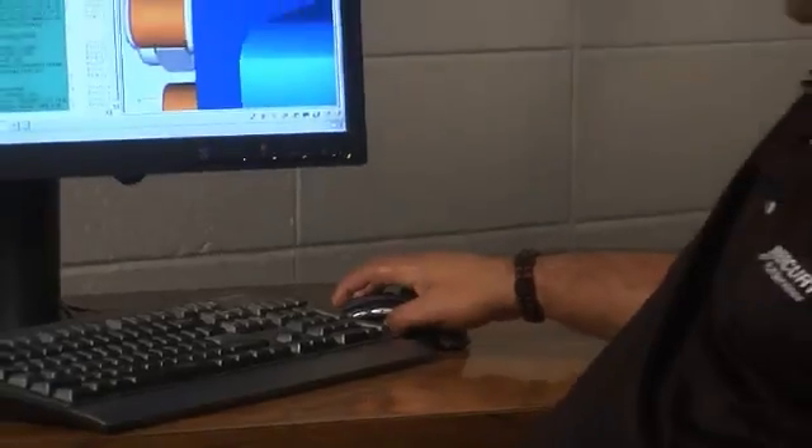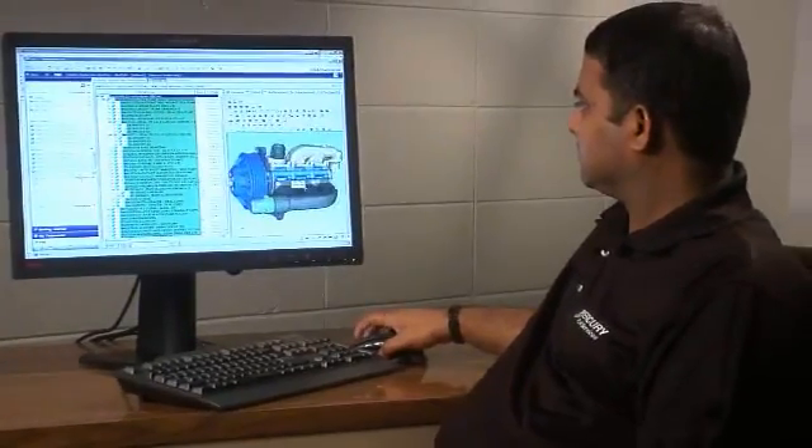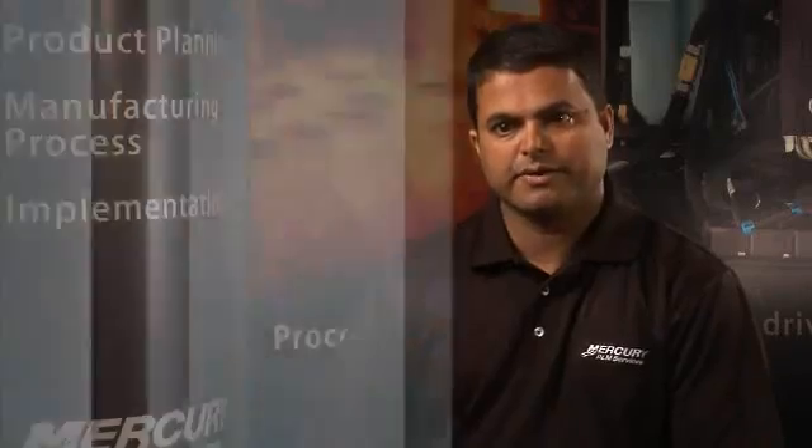We are looking at MRO — maintenance, resource, and overhaul — to map our test results and test incident report procedures. The other key thing for us is supplier integration within TeamCenter, as well as the collaboration context and some of the scheduling pieces that we have in TeamCenter.